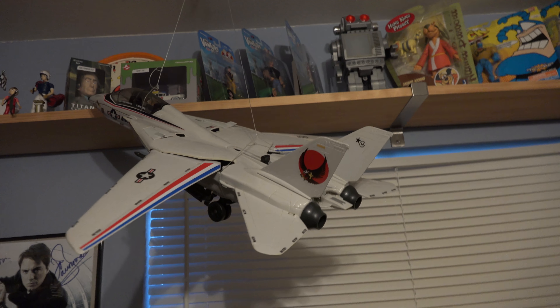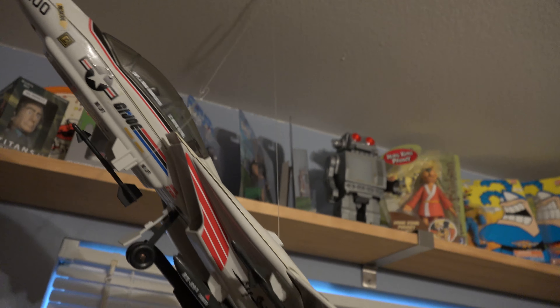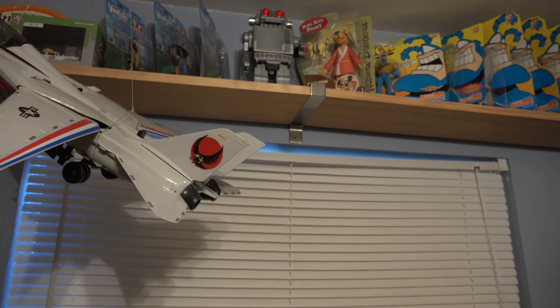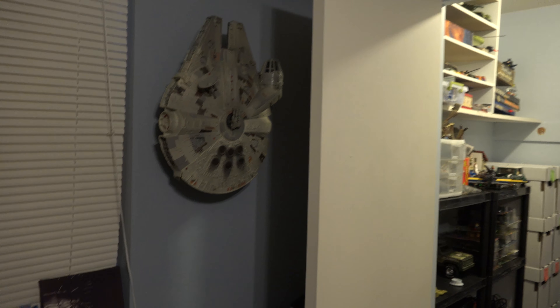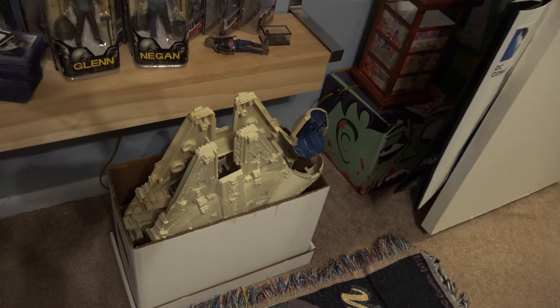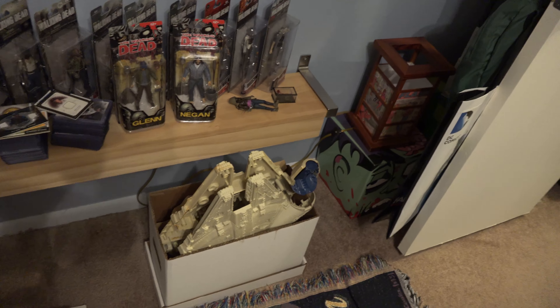This is the GI Joe jet — the Falcon or whatever it's called — I have that hanging here, refurbished. I think the only thing I'm left needing is one of the missiles. But you can see it's fully refurbished. I also have a re-release Millennium Falcon hanging on the wall here.